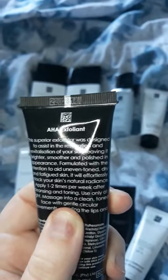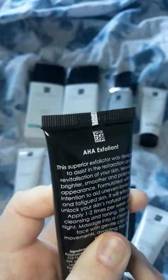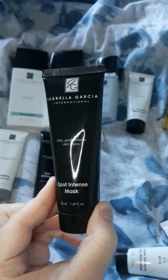The second exfoliator feels like a cream when you put it on, but if you don't wash it off with warm water you can feel it coming off. And then there's my mask — because I'm prone to blemishes I use my spot intense mask.